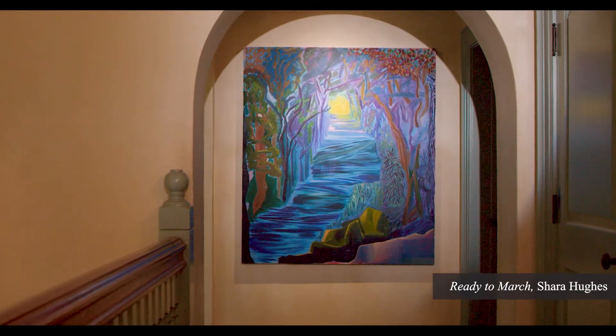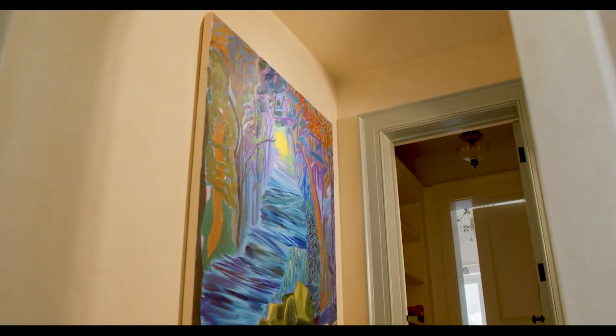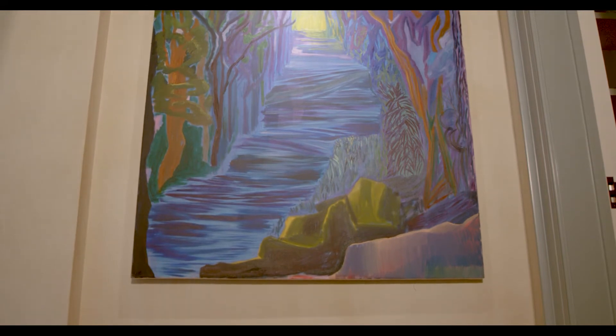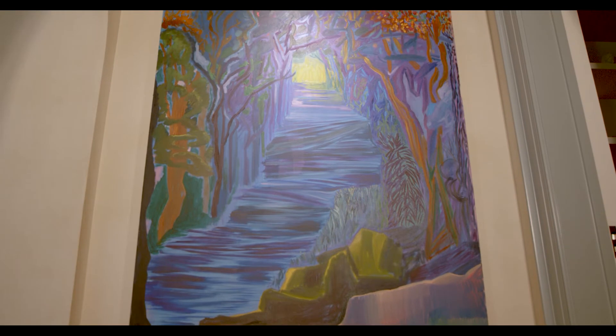Shara Hughes is a much sought-after artist. When we were first looking at her she hadn't yet been collected by museums, but we worked with the museum to acquire her work and at the same time worked to get a painting into this collection.